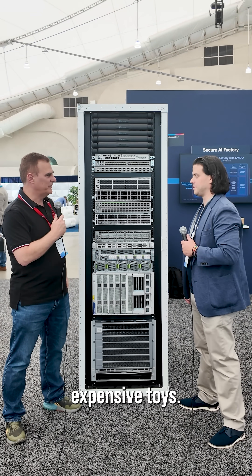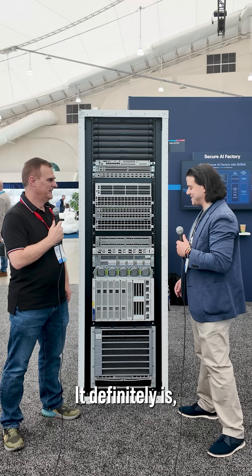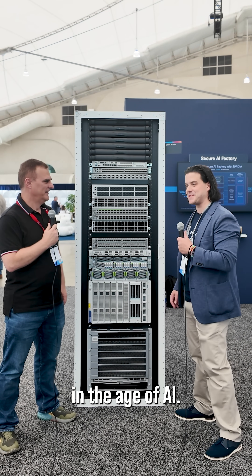Mike, what are we looking at here? It looks like a bunch of expensive toys. It definitely is, but very powerful capabilities in the age of AI.